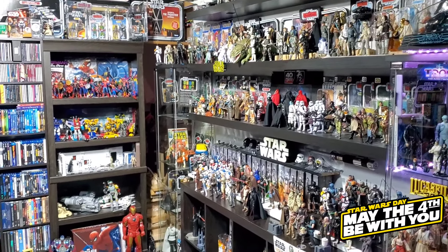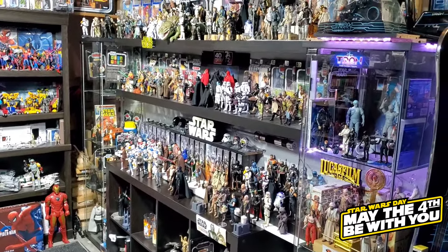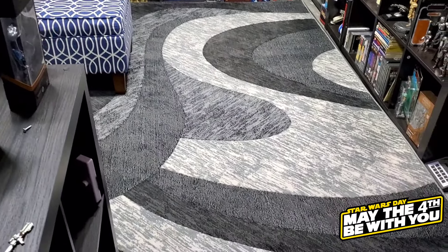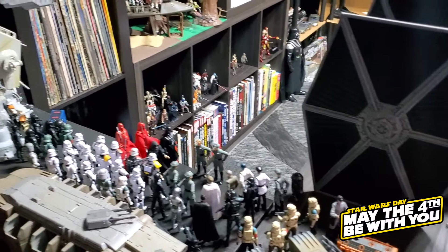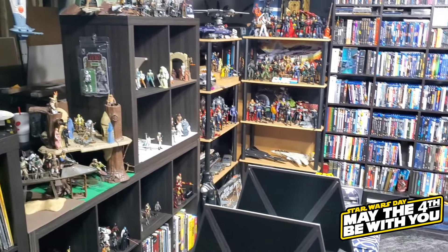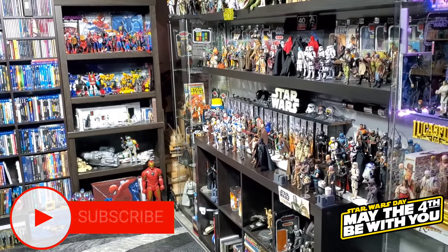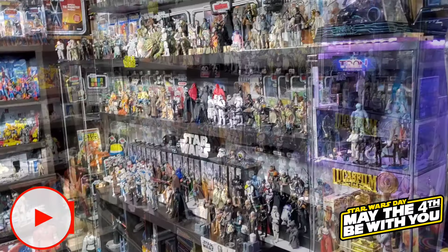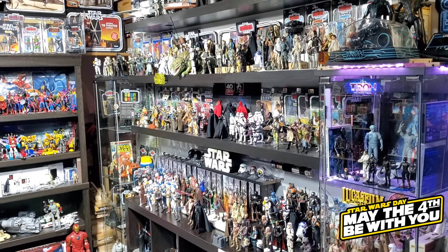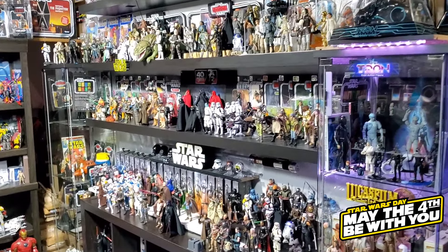Our setup is completely different this year, except for the Black Series — the Black Series shelves are maybe rearranged a little bit, but the overall setup is completely different. We have a rug in here now, which looks pretty cool, and our Vintage Collection setup is totally different. We're going to go around the room and show you everything Star Wars.